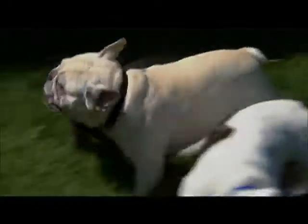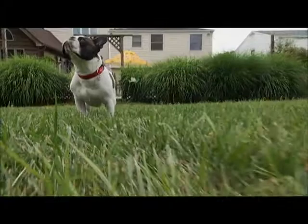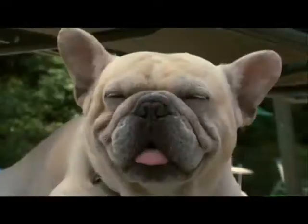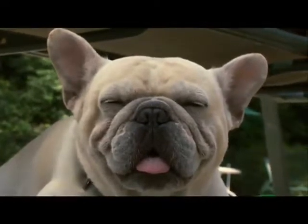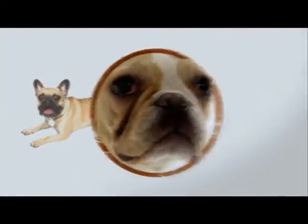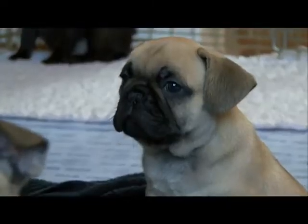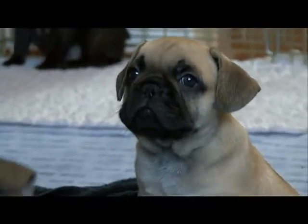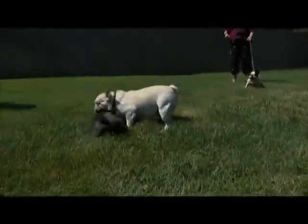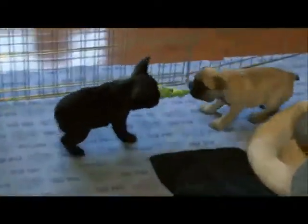This makes them noisy, labored breathers, and for this reason Frenchies are not comfortable in heat or playing hours of fetch. This adorably mushed-in face also gives way to one of the cutest characteristics of Frenchies: their face wrinkles. These wrinkles are a genetic hand-me-down — Bulldogs were bred to have wrinkles on the face to flow blood away from the eyes, should the dog be wounded in a fight.